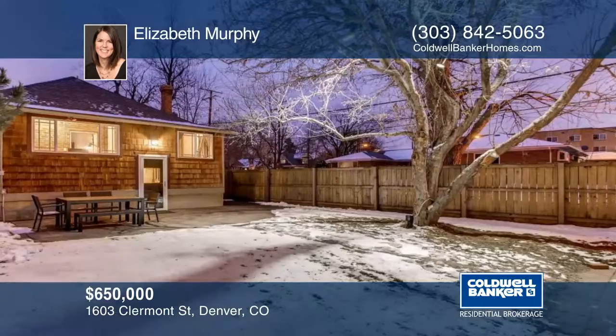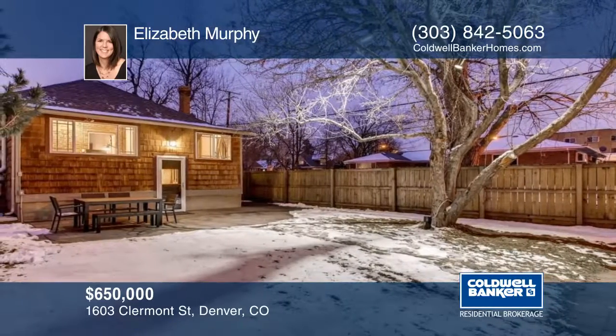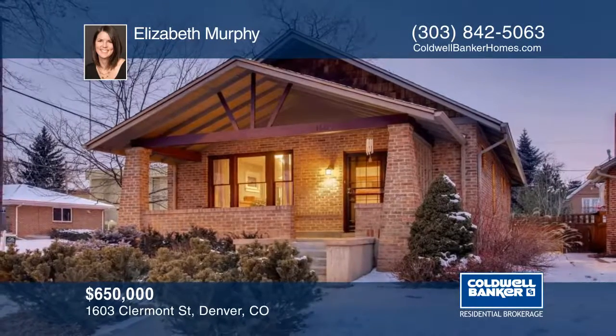This well-cared-for and loved home is ready for its new family. Contact Elizabeth Murphy today to learn more.